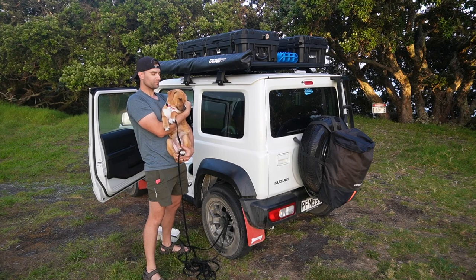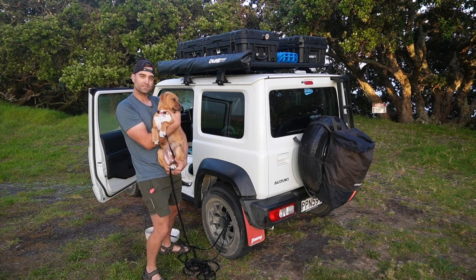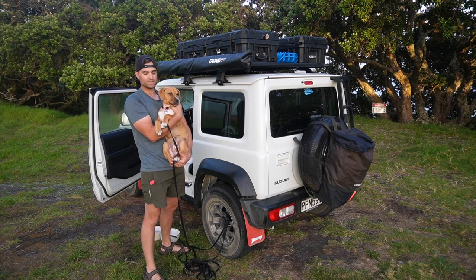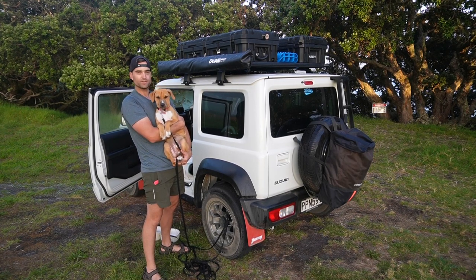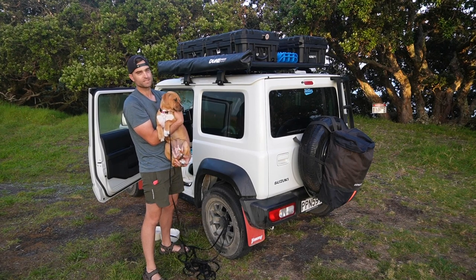This was our first camping trip with Luna. I'd like to say thank you to everyone for watching. If you enjoyed the video, definitely give it a like, and if you'd like to see more camping videos in New Zealand, give the channel a subscribe and we'll see you in some of the later videos.